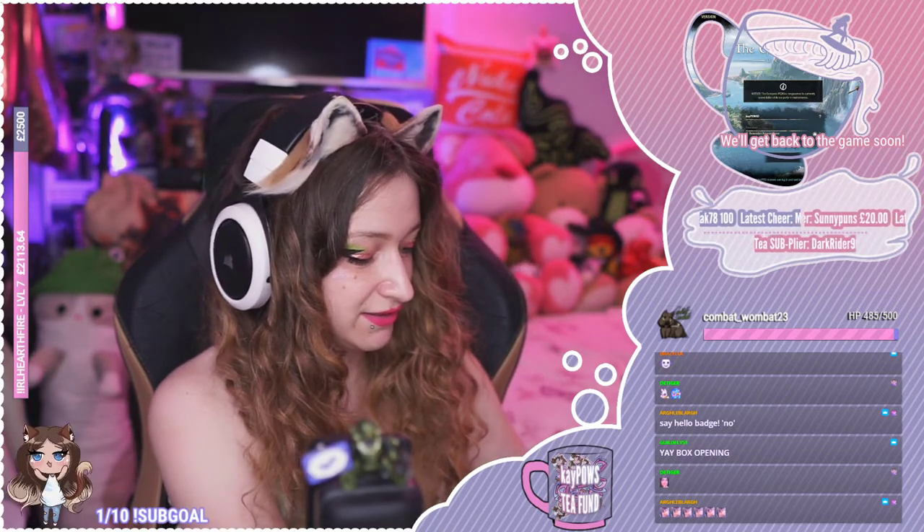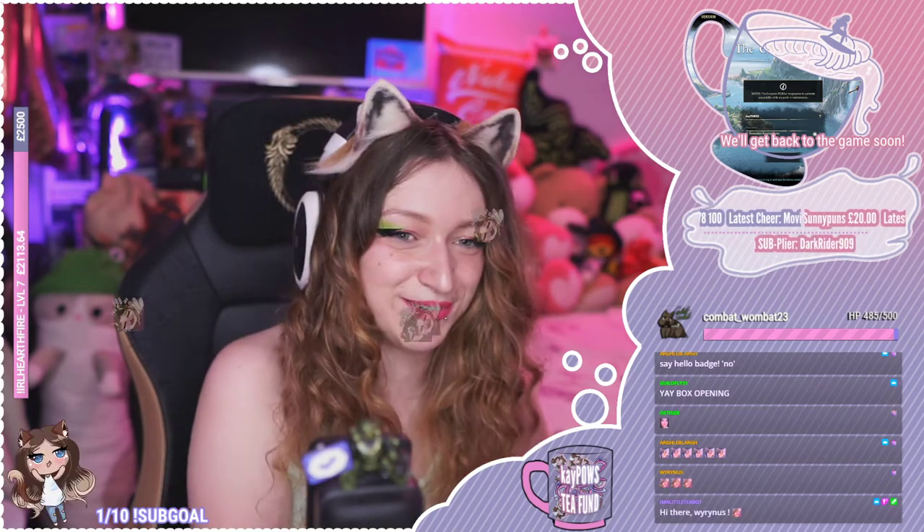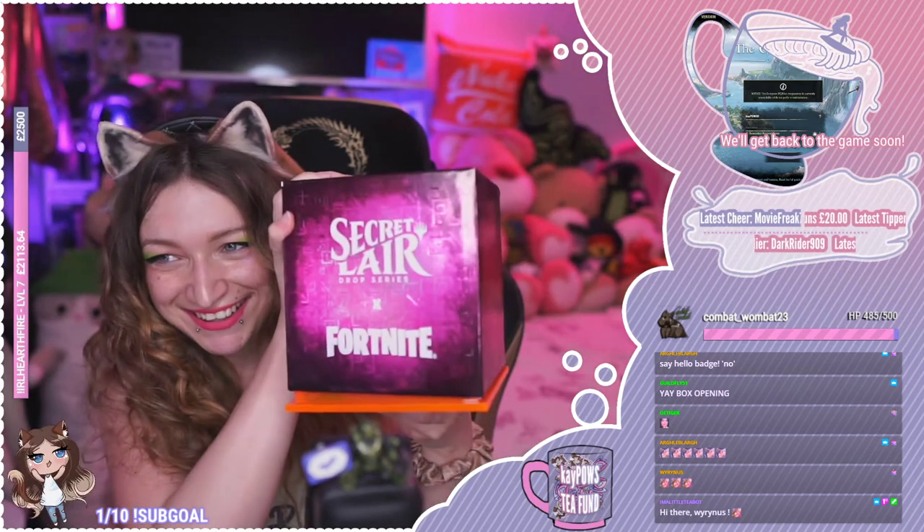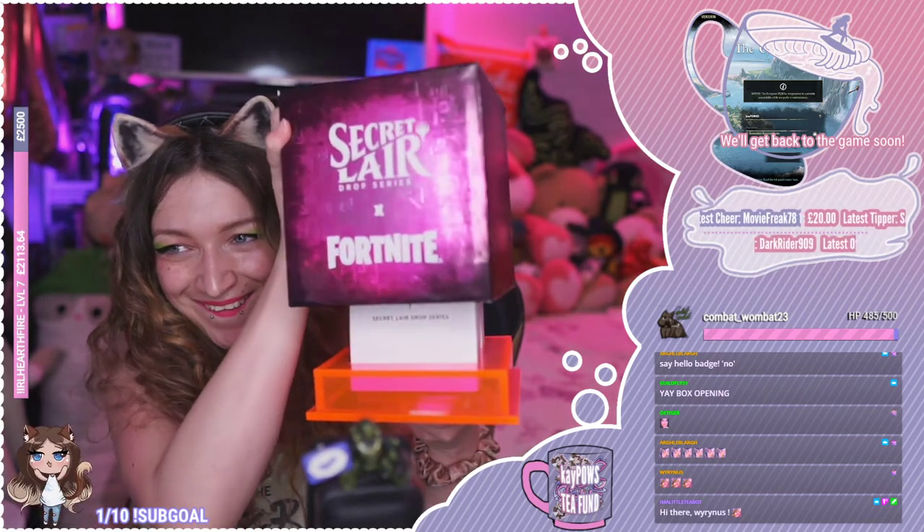What did Magic send you? Oh, Secret Lair with Fortnite. Yes. I can't — I don't think I've got it downloaded.